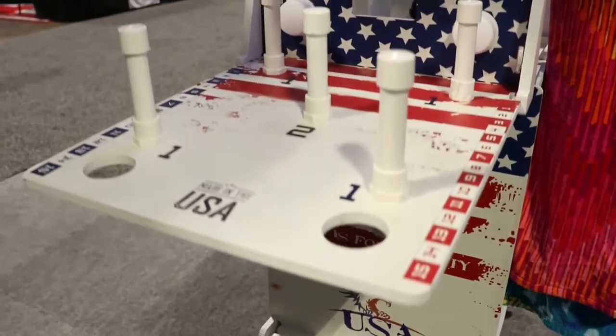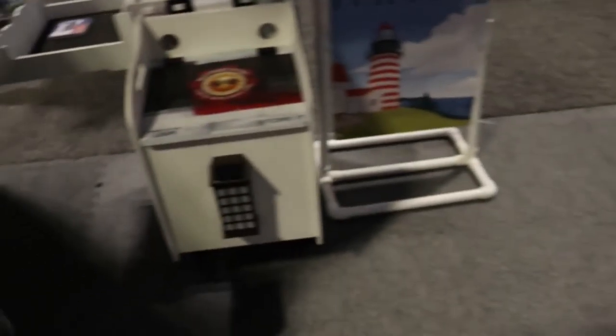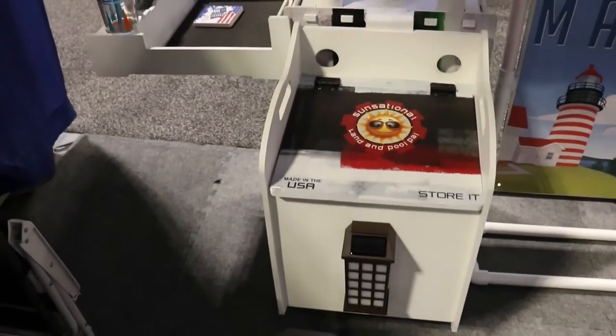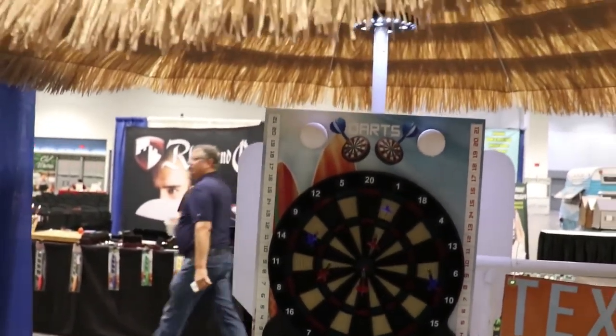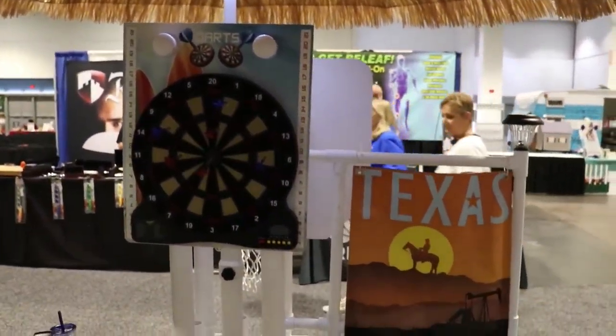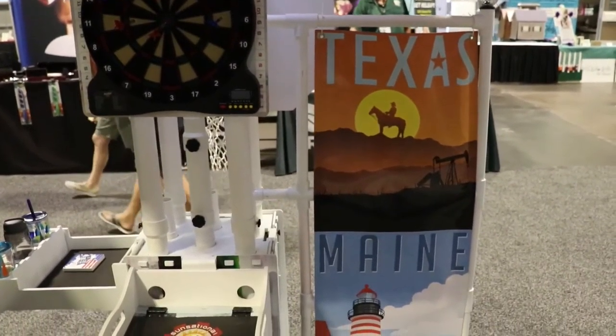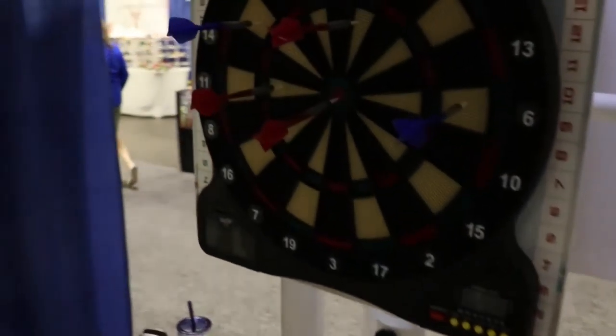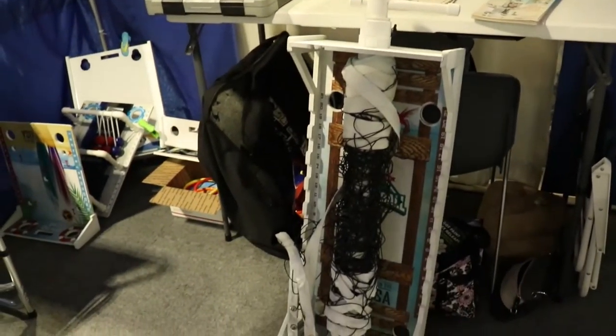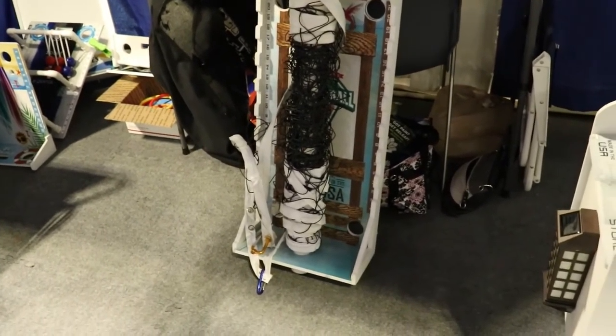We're showing some B-roll right now so people get an idea of what we're talking about. The activity base is what holds everything. Whenever you want to play a game, you just unscrew one game, put another one on, and you can play on both sides at the same time. So somebody could be playing in the pool and people could be playing darts outside the pool.